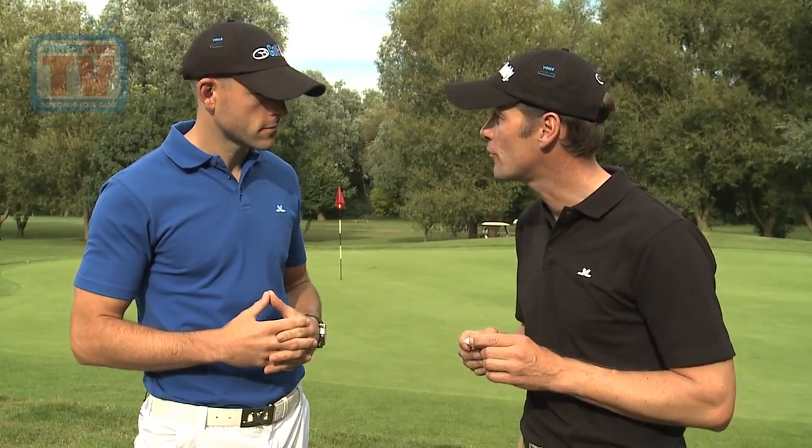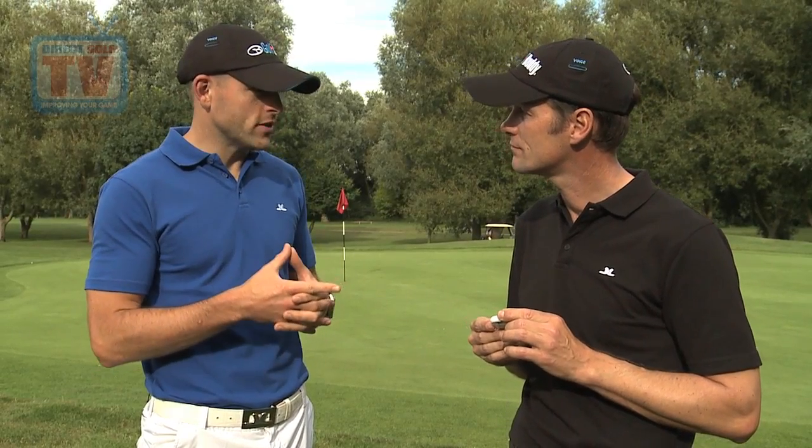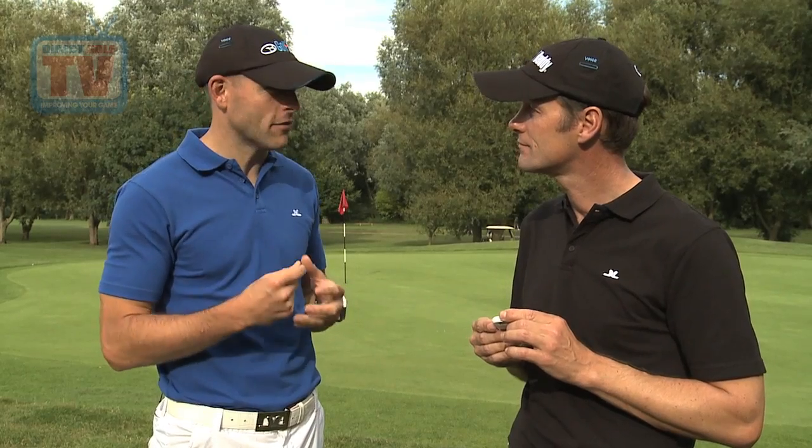So, Tom, I showed you the Golf Buddy Voice on the tee. I think it's a very helpful piece of kit. How did you find it? Really impressed. Very simple to use. Gave you great information to make a great decision. The voice is superb because it's very quick, but I like the fact you can turn it down as well so you're not going to disturb other players when you're on a golf course. GPS systems have come a long way. None has come further than the Golf Buddy Voice.